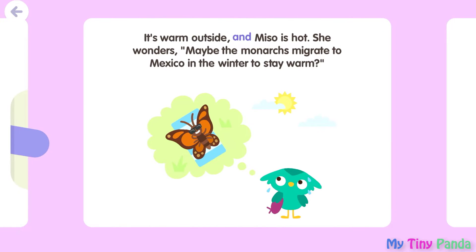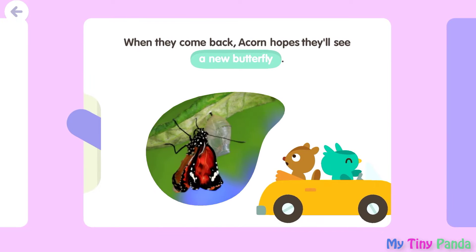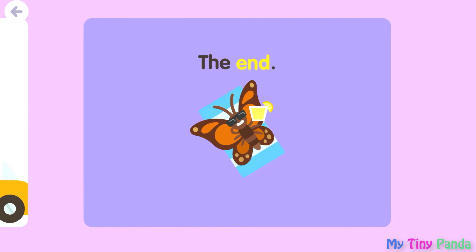It's warm outside, and Miso is hot. She wonders, maybe the monarchs migrate to Mexico in the winter to stay warm? It's time for Miso and Acorn to go home. But they'll come back in the spring — that's when monarchs lay their eggs. When they come back, Acorn hopes they'll see a new butterfly. The end.